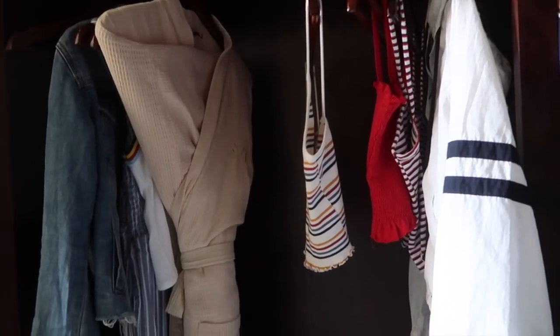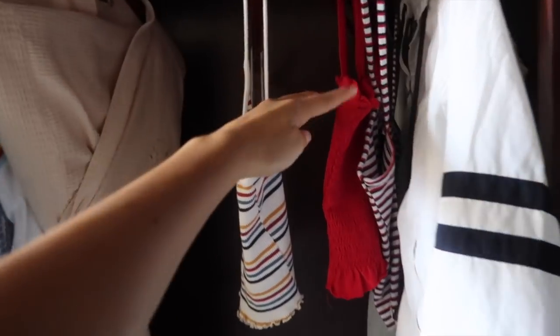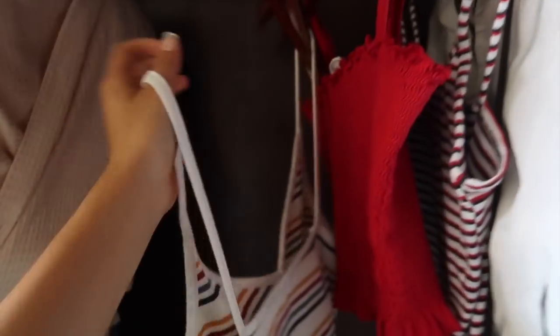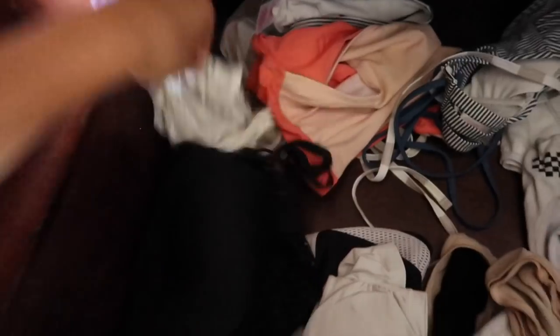Now that I'm done getting my face ready, it's time to pick out my outfit. Today we're not going to do much, so I'm probably going to wear this top — I think that's super cute — and we're gonna do black shorts and of course a white bralette. And we should be good, so I'm gonna change real quick. Boom!